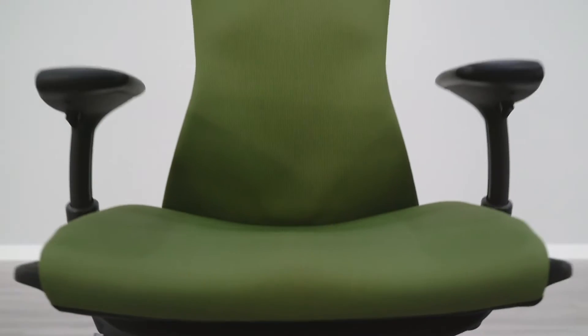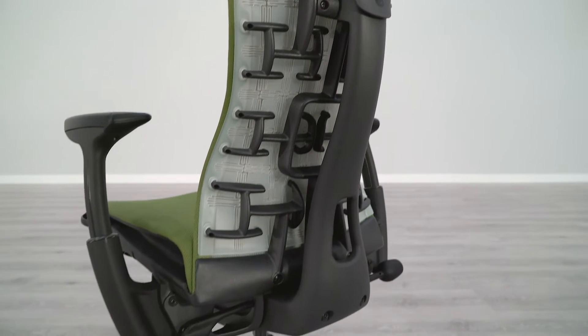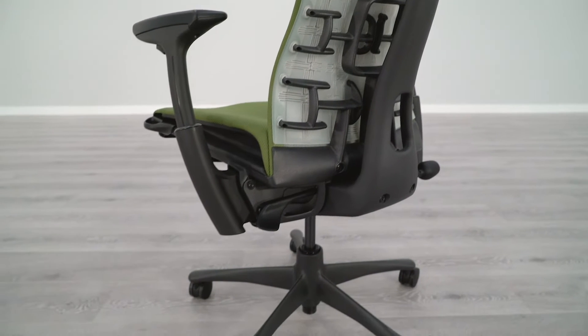In this video review, we are going to be taking a closer look at the Embody chair by Herman Miller, specifically the things that I like and the things that I don't like. The Embody is one of the most popular high-end office chairs currently available on the market. It was created by Herman Miller to be their go-to choice for ergonomics in their office chair lineup. It features a high-back design, it sells for $1,395, and it comes standard with Herman Miller's 12-year warranty.